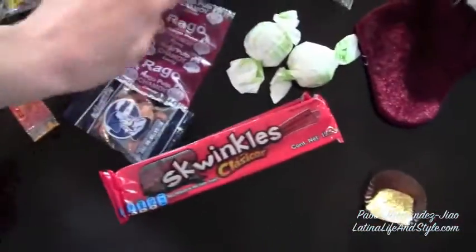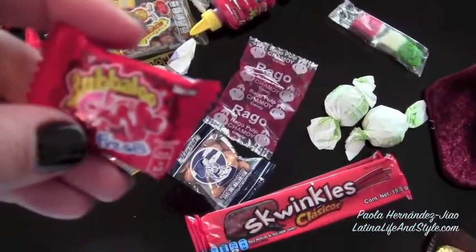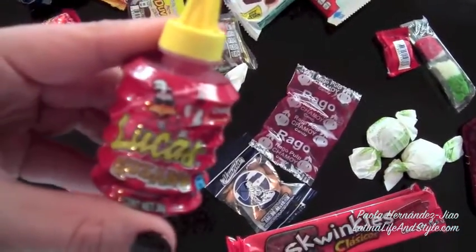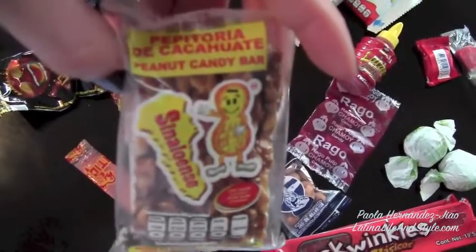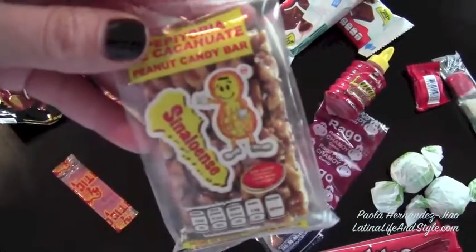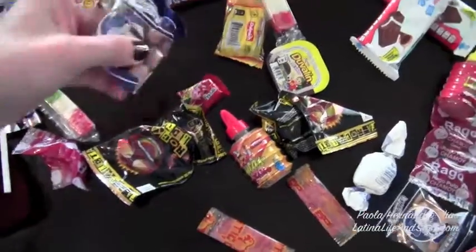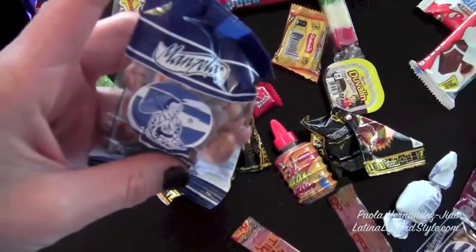This is like chamoy — I don't know if you've ever had that or not. There's some bubaloo gum in there that has liquid inside. This is lucas, which is like chili stuff. This is a pipitoria, which is kind of candy or caramel with peanuts in it. I don't eat it because I have a couple of crowns on my teeth and this would probably break them. I'm just careful with my teeth, but they're really really tasty.